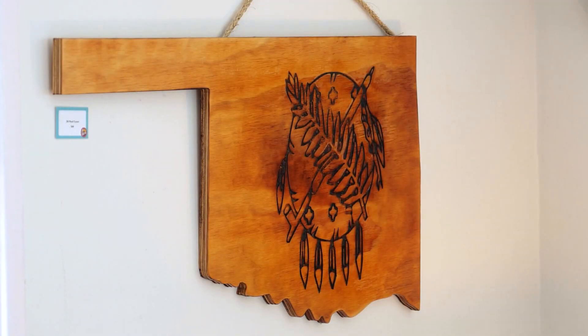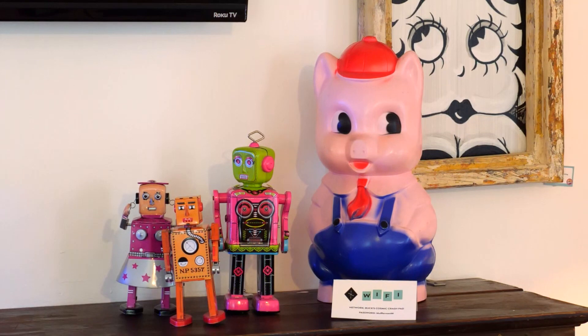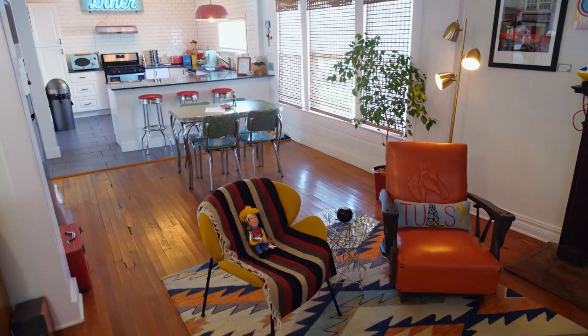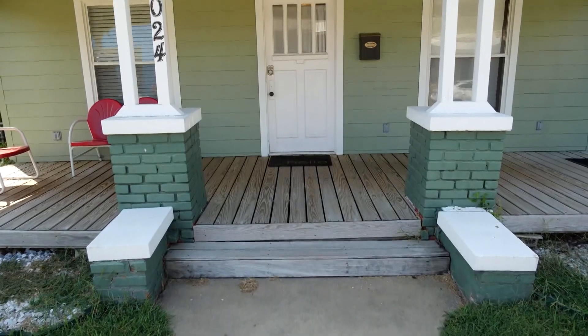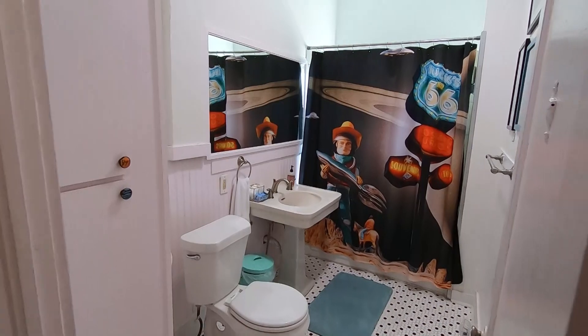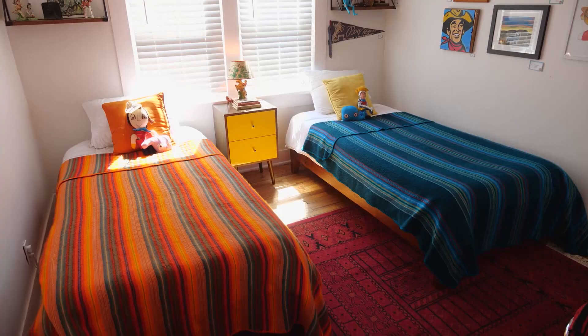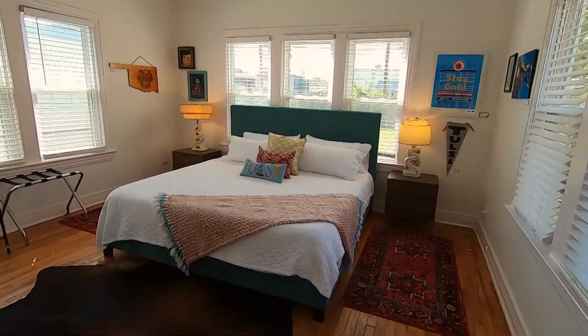I'm all about the experience. I want people to have fun and it not just be a regular stay. So we try to kind of infuse it with the excitement of Buck's. Stays are booked through Airbnb. The house sleeps up to six — there are three bedrooms with one and a half baths. One room has a full bed, one room has two twins, and the master has a king bed.